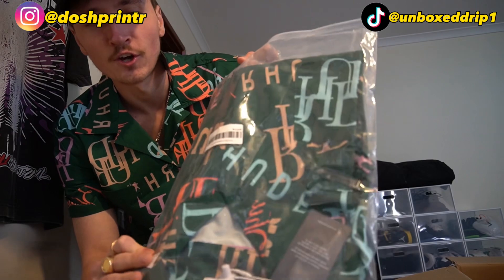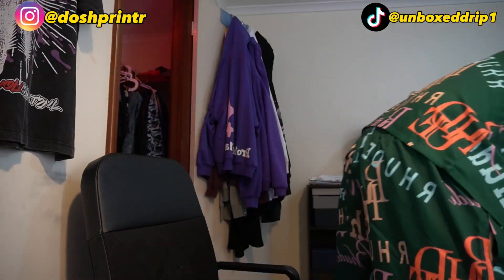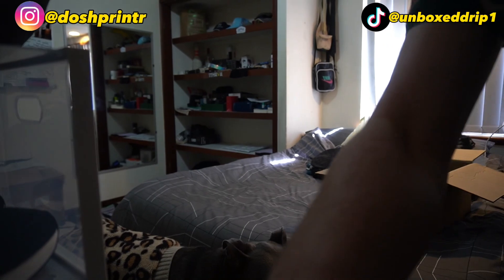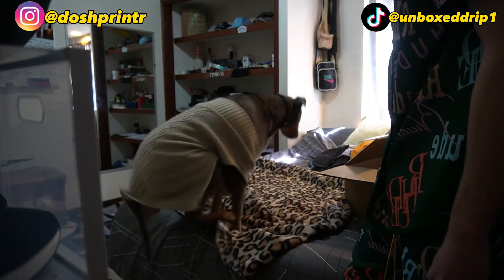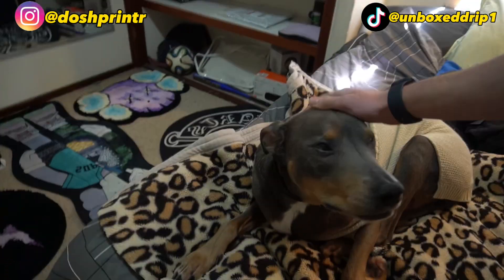They also sent me another shirt by accident, so I might chuck this in with a giveaway. Oh, and Oli just came in — he's gonna come and mess up my stuff. He watches me film. Little chill dog.